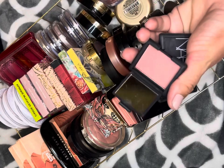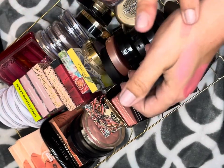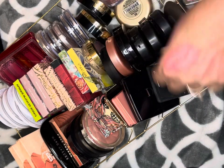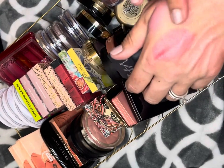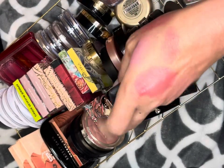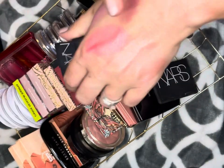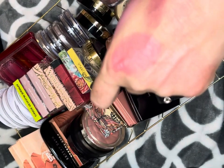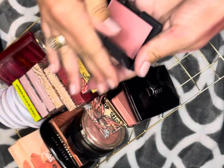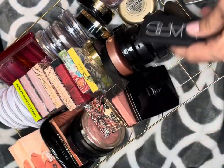Let's go through these little NARS ones. I have a palette somewhere with some NARS shades. This is Dolce Vita — that's a beautiful color, keeping that. Gaudi — I'm getting rid of this one because I have it in a palette and it's not my favorite on my cheeks anyway. NARS Orgasm — I don't have this in a palette so I'm keeping it. And the big one in Deep Throat — that's a very pretty color, that's why I bought the full size.